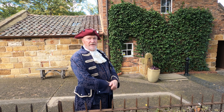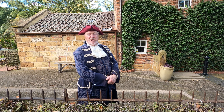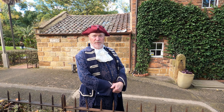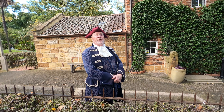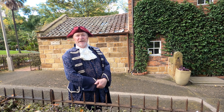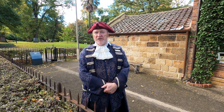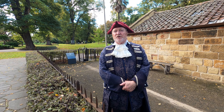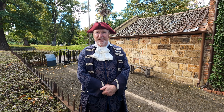He completed the cottage in 1755, and as such it is the oldest building in Australia. Three months before he finished building the cottage, his son who went on to become Captain James Cook left to join the Royal Navy. So Captain James Cook never lived in this cottage.